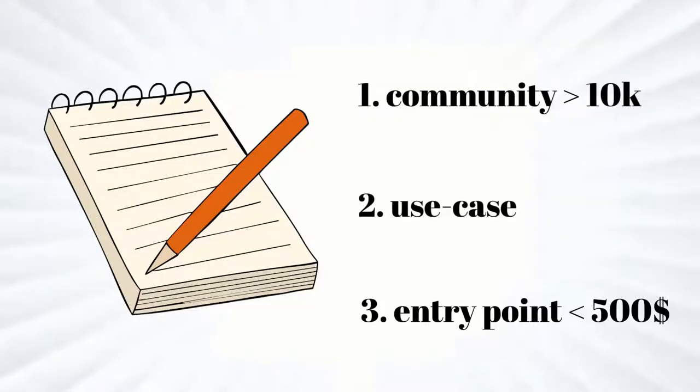Maybe you remember the checklist from our last video. Let's go over it quickly. We already found the use case: receiving royalties. The price is more expensive than $500, so I had to take on more risk. Let's have a look at the community they have on Twitter.